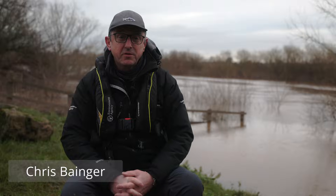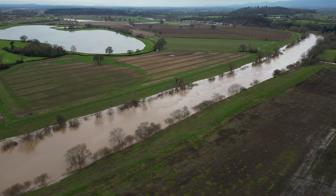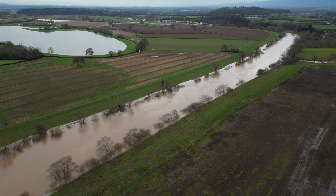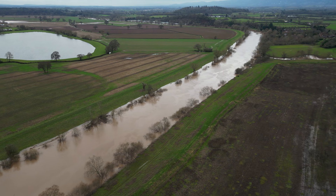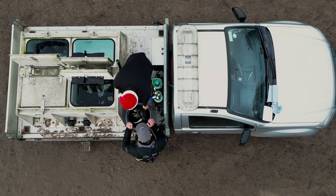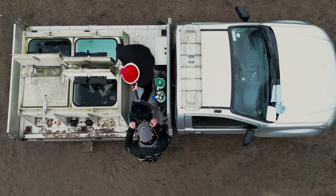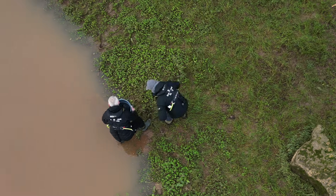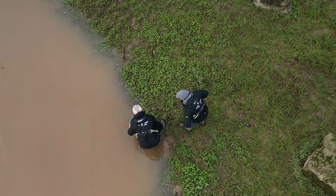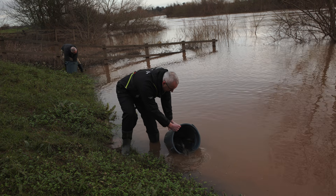I'm Chris Banger, I'm a fisheries technical specialist in the West Midlands for the Environment Agency. Here we're on the River Severn today down in what I call the lower River Severn below Worcester at Pixham. Today we have been stocking some barbel, and these barbel are really important for a study that we're doing, but most importantly working with the anglers down in this area. The syndicate group here at Pixham Anglers is who we're working with.